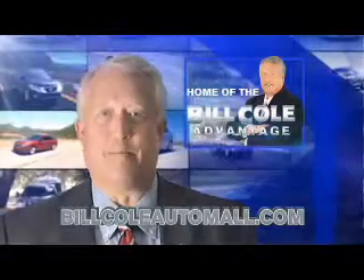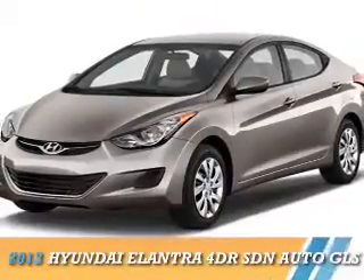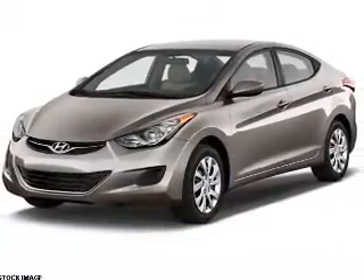Check out this vehicle from the Bill Cole Auto Group. Presenting the 2013 Hyundai Elantra.